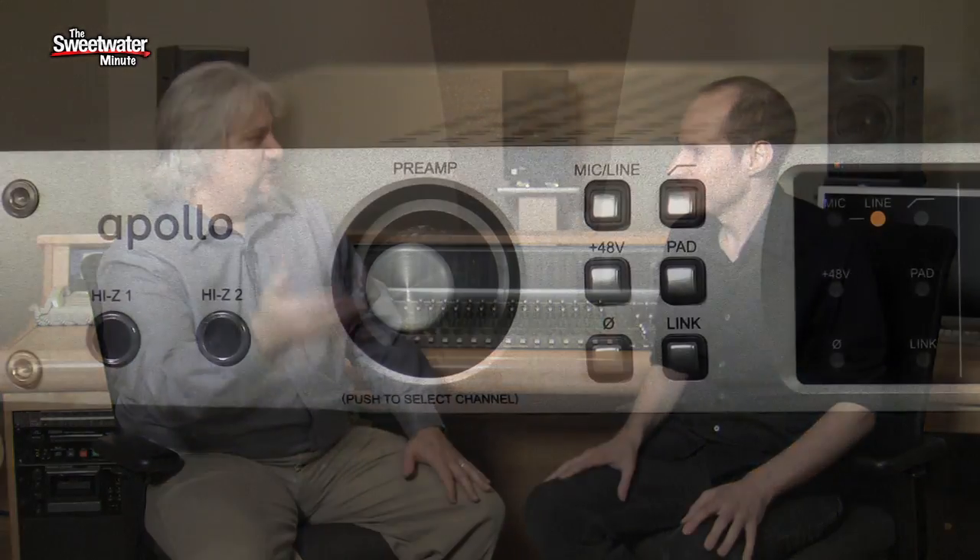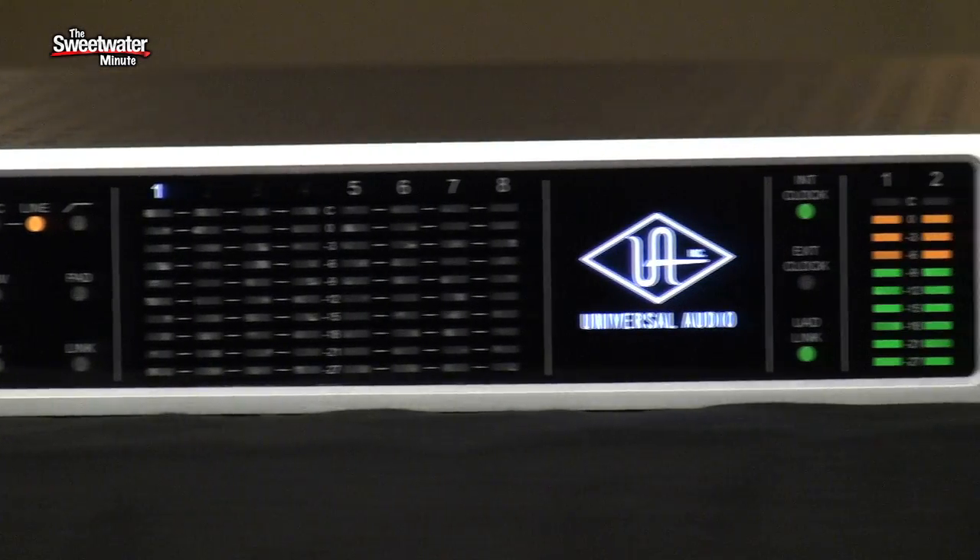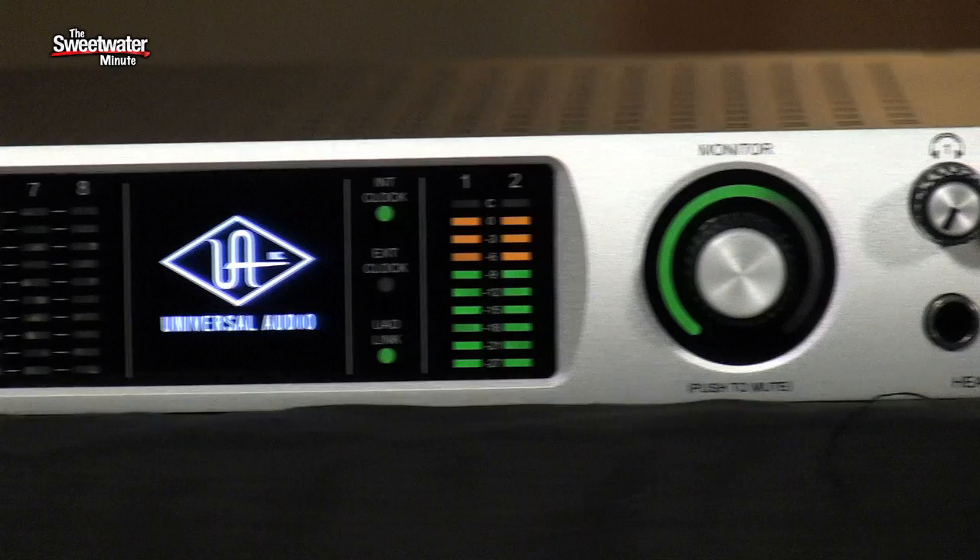The Apollo really covers the whole process. You've got the great converters and the whole monitoring situation for when you're tracking, and you can apply plugins. When you move to the next stage and you're mixing, you've got the Apollo as your output converters, your monitor control, and you've got plugins that run in your DAW. And when you're mastering, you run your mix to the plugins inside your DAW running on the Apollo — and you've still got those mastering quality converters and monitor control. It's a completely integrated solution for everything that you want to do in your studio.